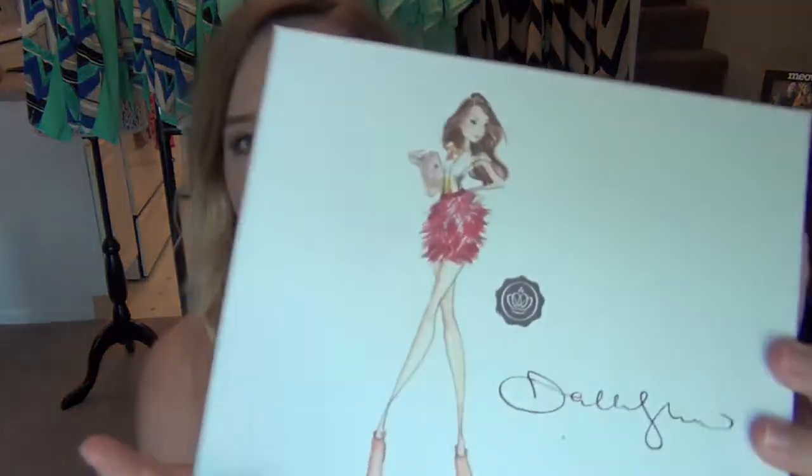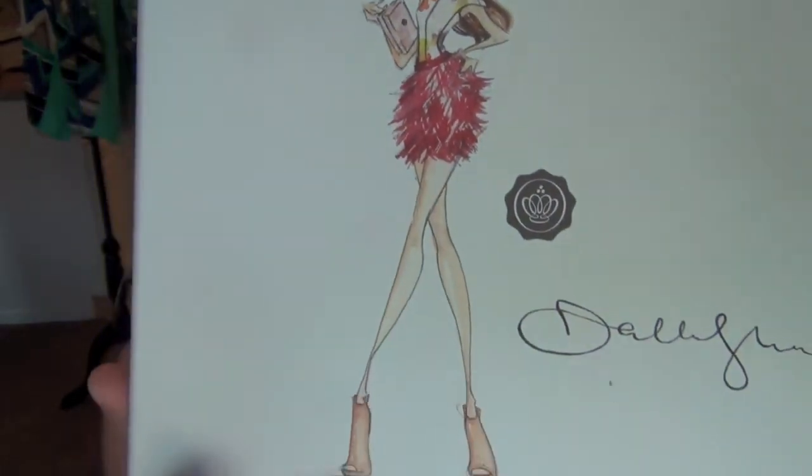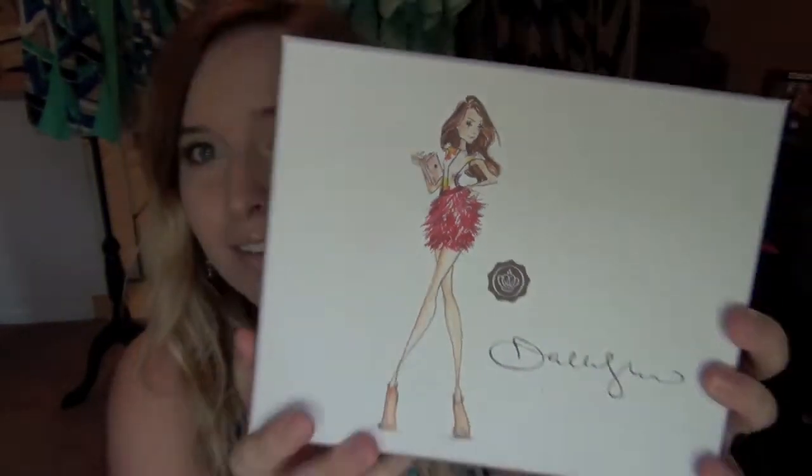This box is super cute this month — it's called Dallas, American Beauty, Dallas Shaw. It has like a drawing on it — how awesome is that drawing! I just love the little fashion-y type things. I'm going to have to keep this box and figure out what to do with it.